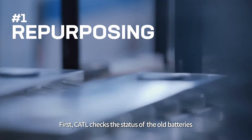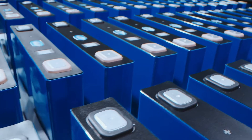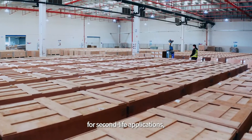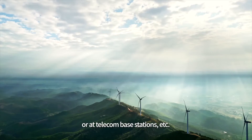First, CATL checks the status of the old batteries and assesses whether to reuse or recycle them. The ones that meet reuse standards are repurposed for second-life applications, such as on the grid as backup storage or at telecom base stations, etc.